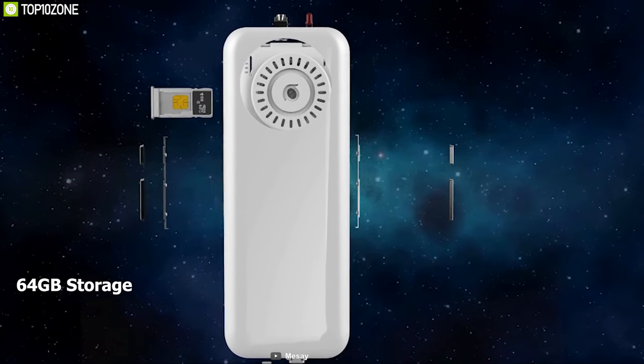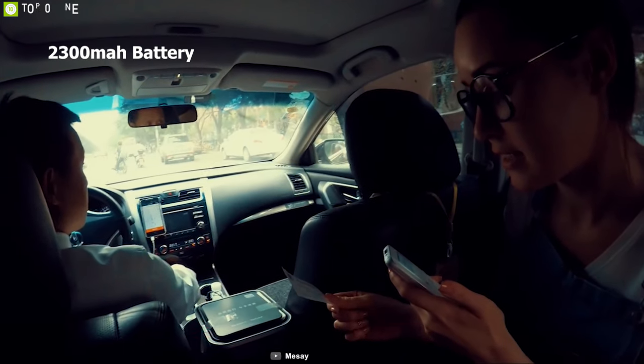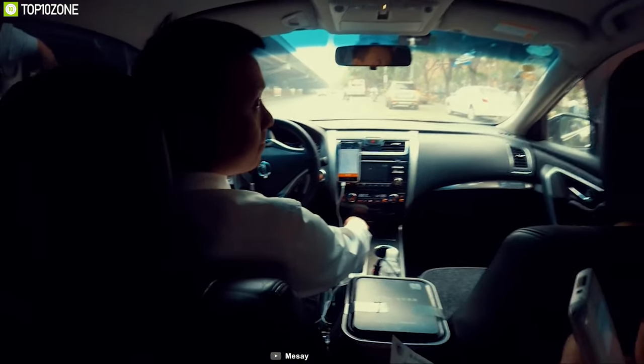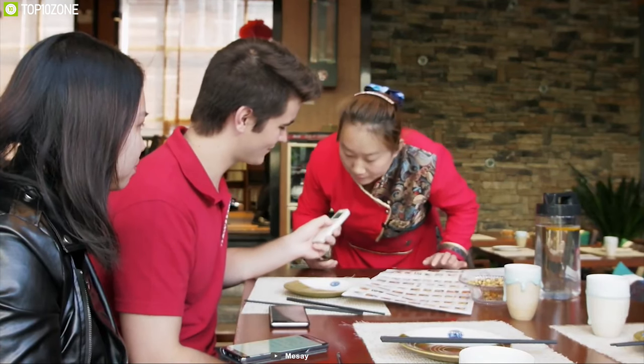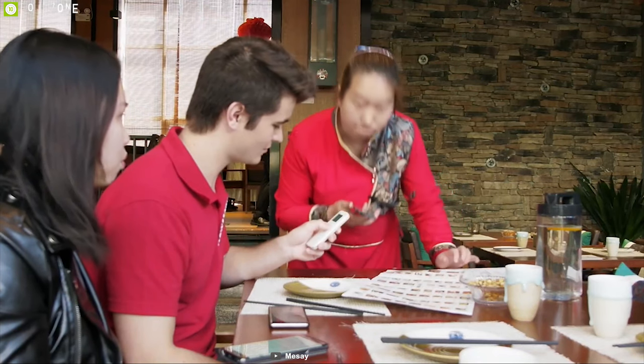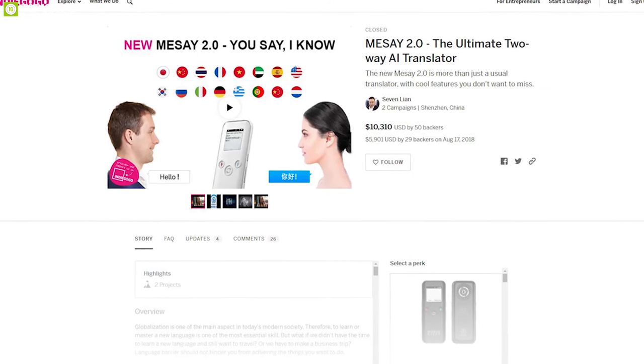Equipped with a massive 2300 mAh battery, this device can run up to a whopping 72 hours on a single charge. The Meese 2.0 packs a lot of cool features in its compact body and is always ready to go on any trip with you. You can back them up on their crowdfunding campaign on Indiegogo.